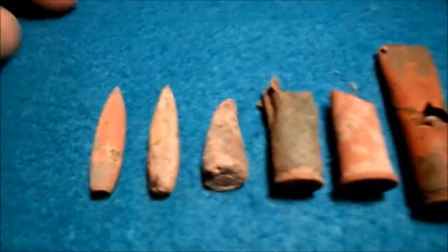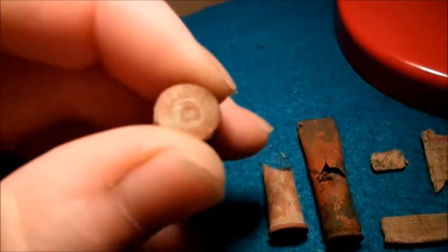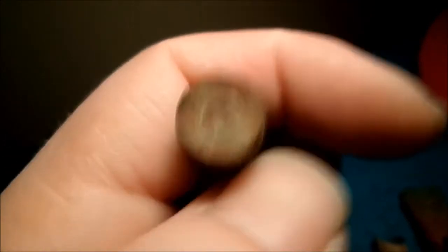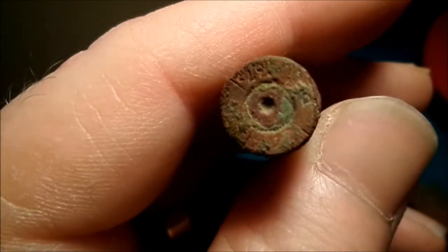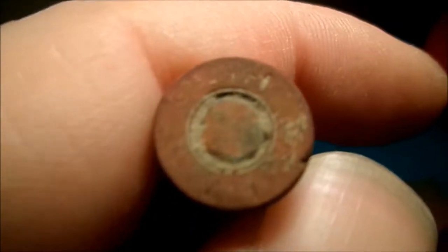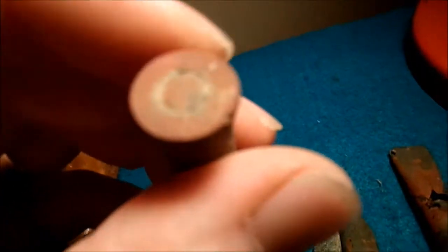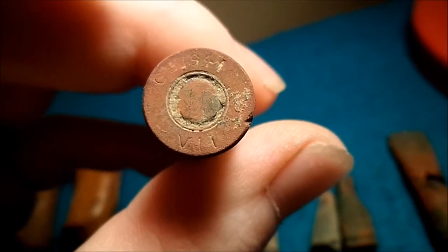Then we got some bullets and bullet tips — bow tips — and then a crushed one. I think this one here is a German one. There's the focus — it's 1918. And this one has a full date on it: right there on top you can see 1941. It says 1941 — unfired.